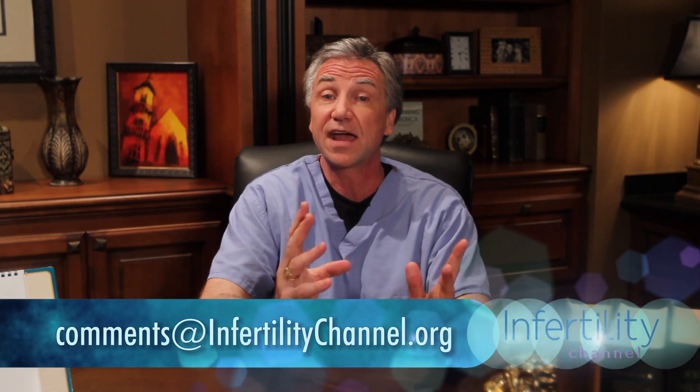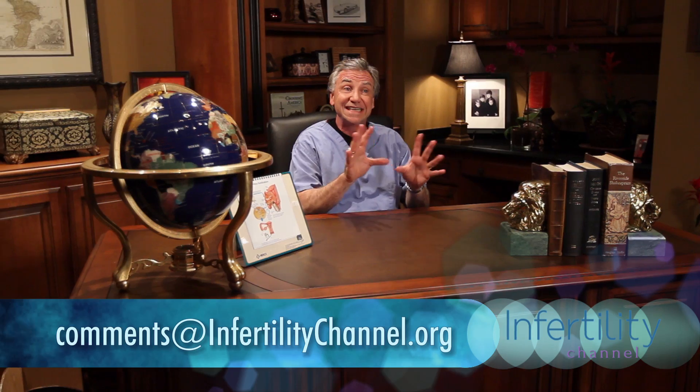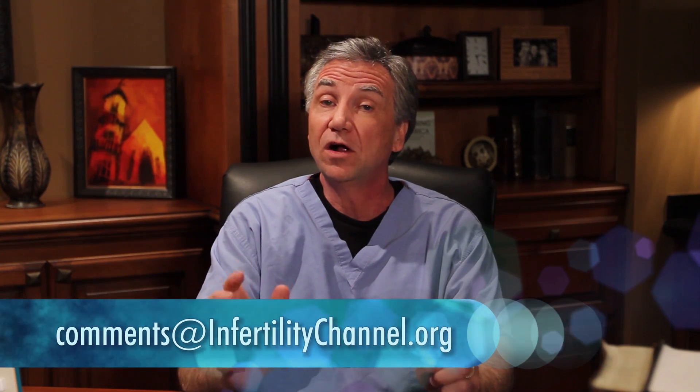Thanks so much for joining me today. I'll see you next time. If you have any comments, please leave them below — and if they're of a personal nature you don't want everyone to see, write me at the address below. Please also subscribe if you haven't done so already, and tell your friends to subscribe. I'll see you next week back at the Infertility Channel. Thanks so much.